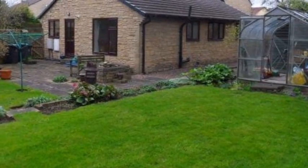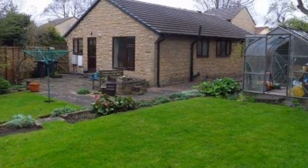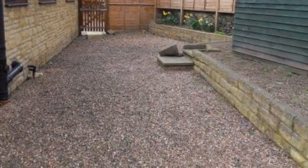At the rear of the property there is a generous garden with lawns, shrubs, mature trees, a block-paved patio and boundary fences.